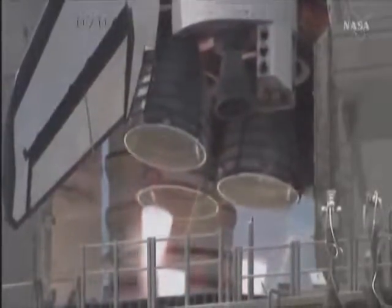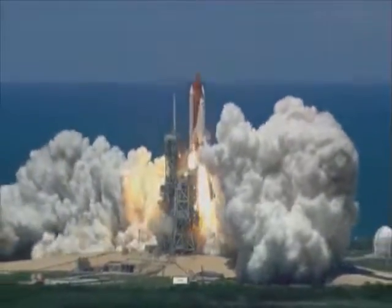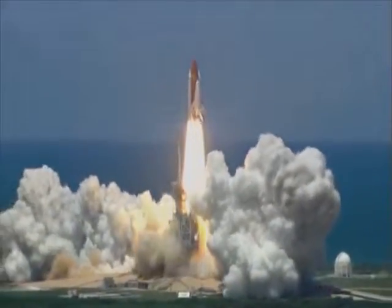Boost to ignition and liftoff of the Space Shuttle Discovery, returning to the space station, paving the way for future missions beyond.